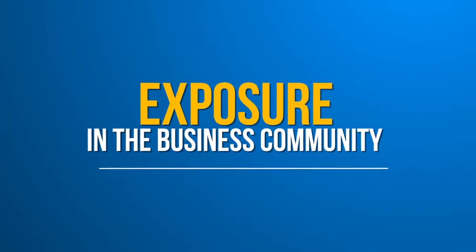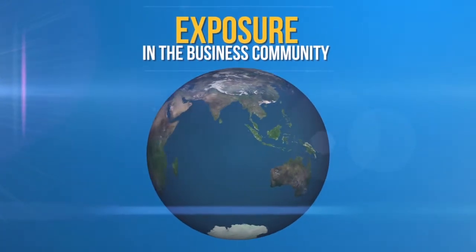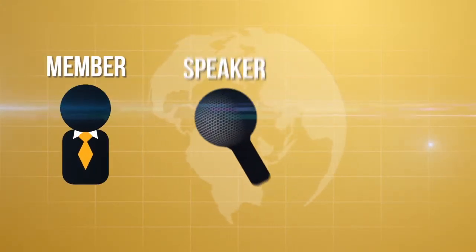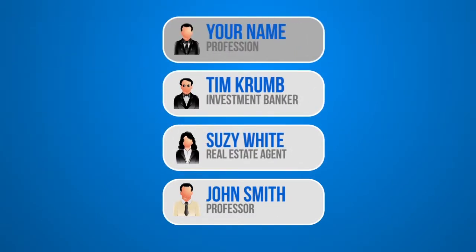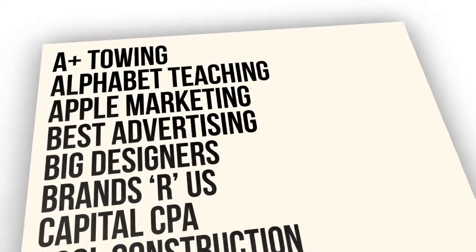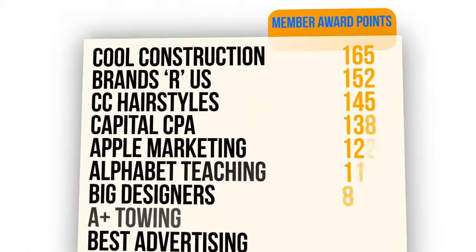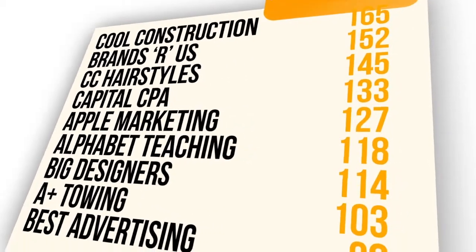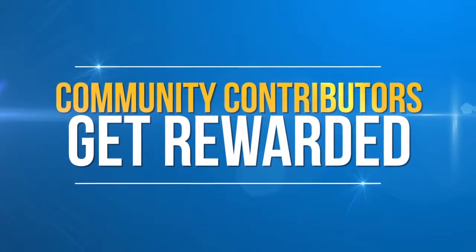Member award points gain you exactly that — exposure amongst your peers in the business community. And we don't just mean your local communities; we're talking worldwide. Whether someone is looking for a member, a speaker, or a business through the STN Connect software, they're presented with a list of results. Unlike traditional platforms that sort results based on alphabetical order, paid placement, or meaningless inflated ratings that can be easily faked, the STN Connect system ranks placement based on that individual's contribution to the overall organization, determined by the number of member award points they accrue. After all, why shouldn't those that are contributing more to the community get more exposure in it?